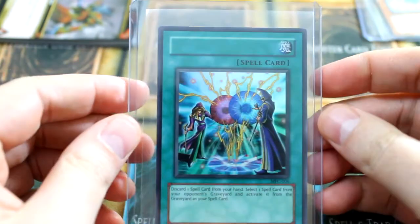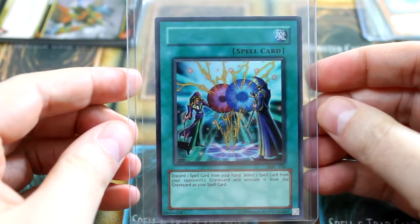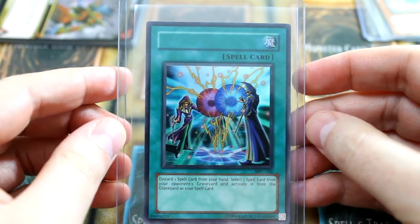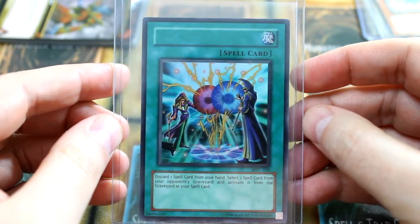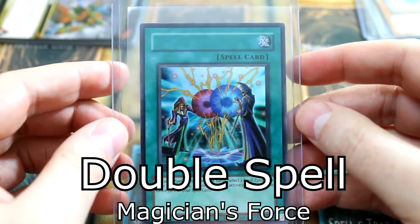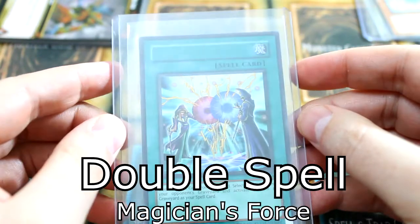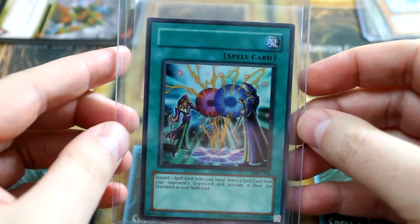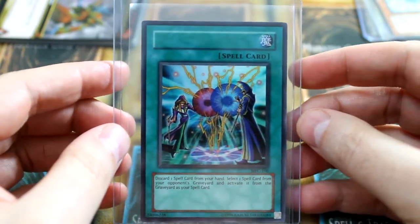Take a look at this. I'm sure all of y'all have already noticed that there's something missing here. This is the card MFC-106. It's from Magician's Force, an older set, and it's called Double Spell. But as you can see there, there is no name. Nothing. Nothing at all.